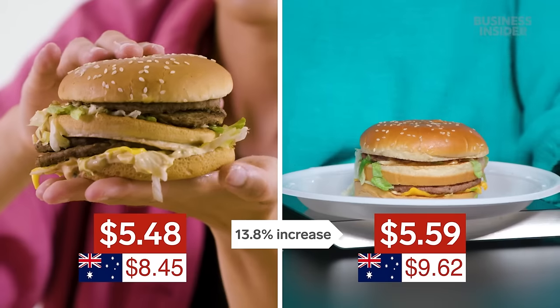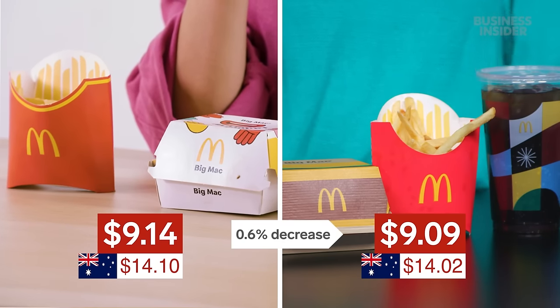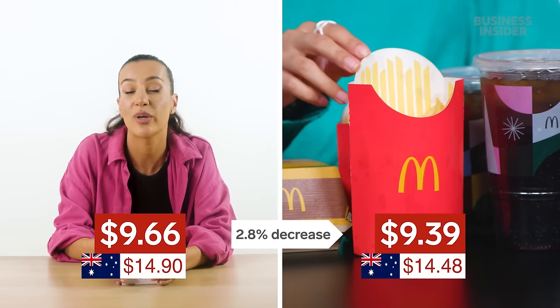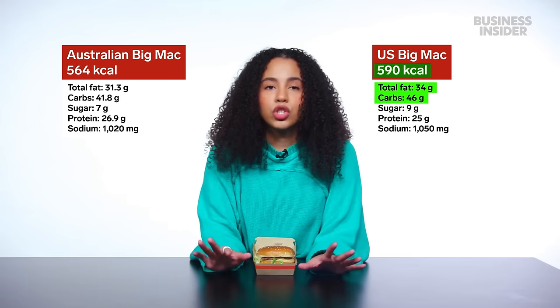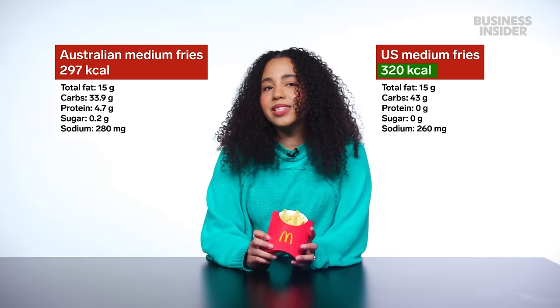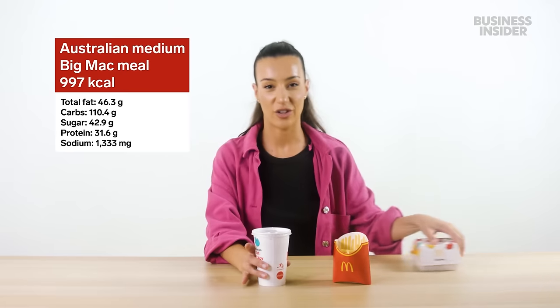A Big Mac in the U.S. costs 13.8% more. But if you go with a medium meal, you'll be paying around 0.6% less in the U.S., and a large Big Mac meal is 2.8% less in the U.S. Here's the nutrition of our Australian Big Mac versus the U.S. Big Mac. The U.S. has more calories, fat, carbs, sugar, and sodium, but less protein. Our medium fries has 297 calories — Australian fries have more calories and more carbs, yet less sodium and less sugar. That's a big shocker. Our medium Coke is 136 calories — the U.S. medium Coke has more calories but the cup is bigger. The total Australian meal is 997 calories versus the U.S. total of 1,120 calories — that's a 12.3% increase in the U.S.